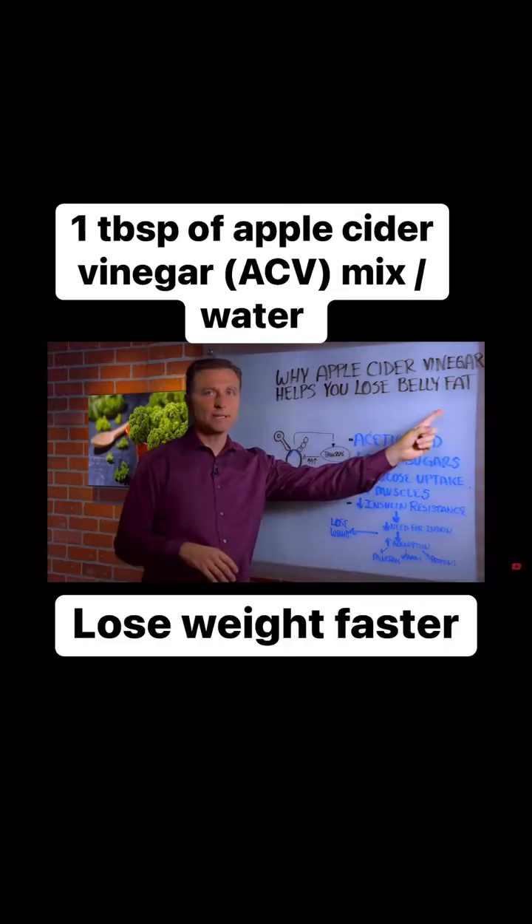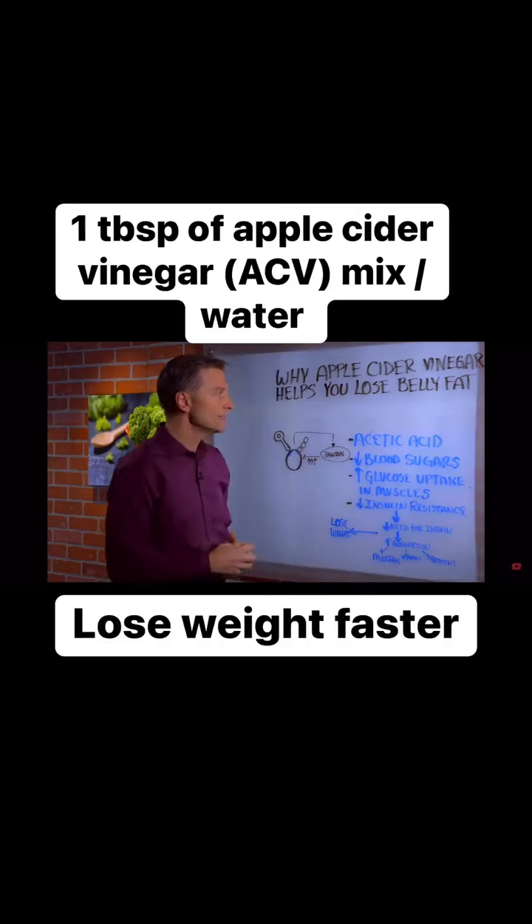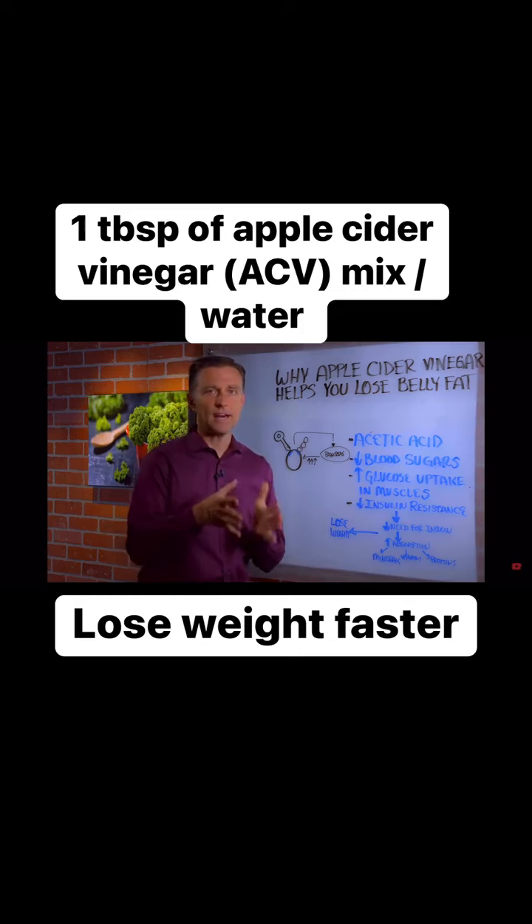Apple cider vinegar helps you lose belly fat, but it's not for the reason that you might think. It doesn't go directly and start dissolving fat.